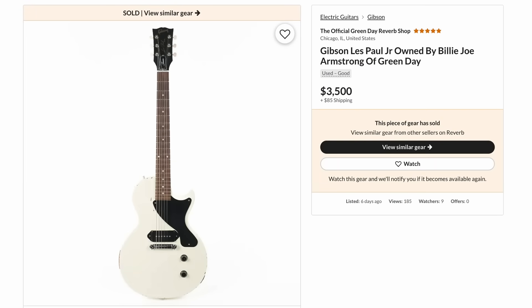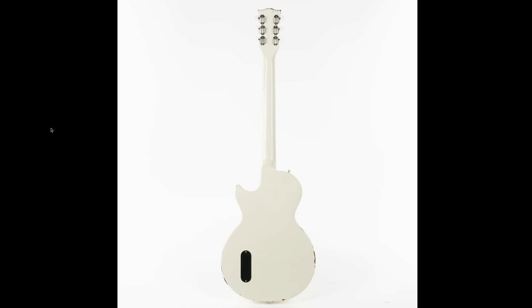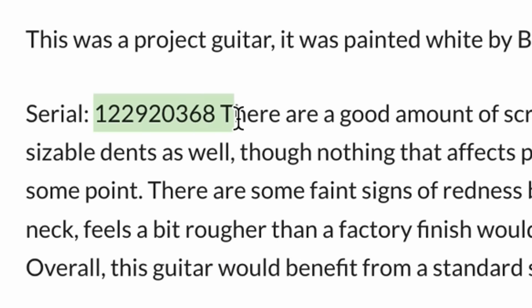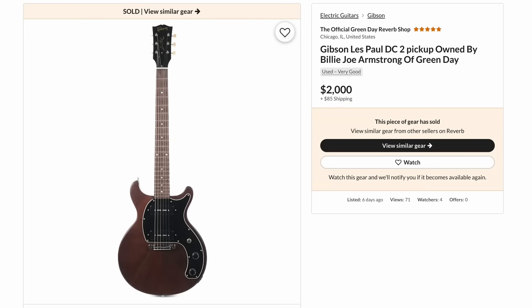If that one was a little too rich for your blood, you could have got a regular Les Paul Jr at three and a half thousand. This one doesn't appear to be a signature model — just an off-the-shelf Junior that saw some playtime in rehearsals and was repainted white by Billy's guitar tech. Judging by the serial number it was from 2012.